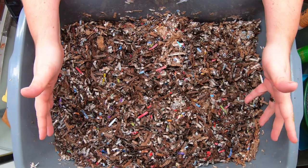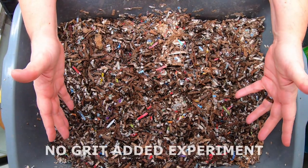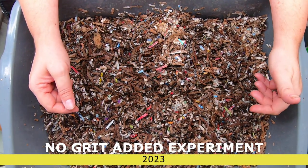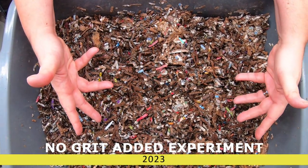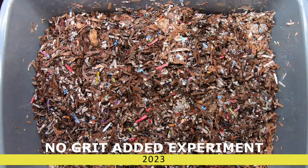Hey guys, it's Anne. Welcome to the channel. If you're new here, this is my no-grit bin. Have you ever wondered if worms actually need grit and what would happen if you didn't provide them with eggshell or sand or azomite or something?